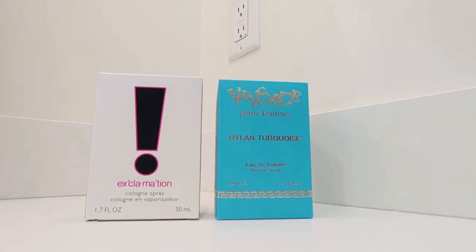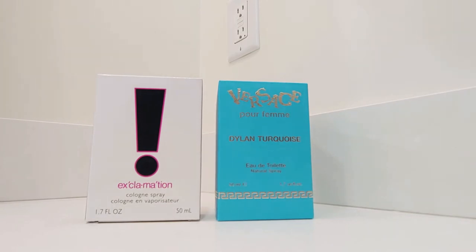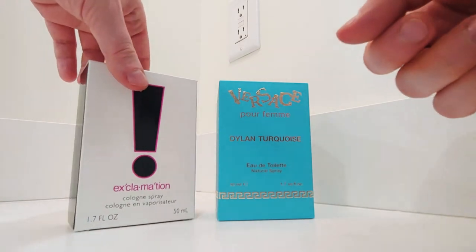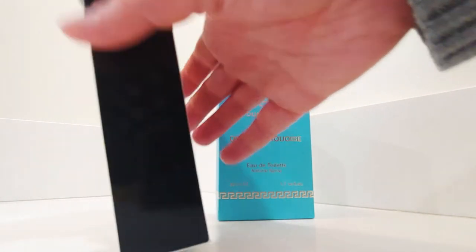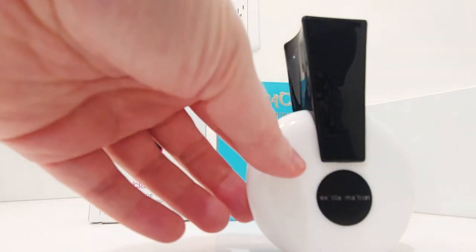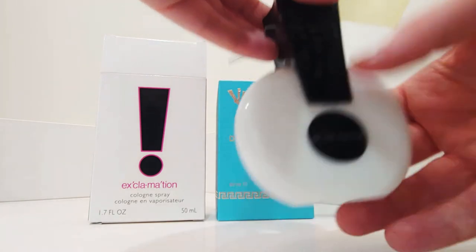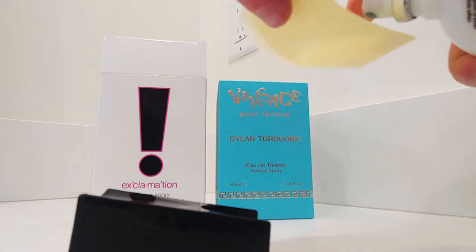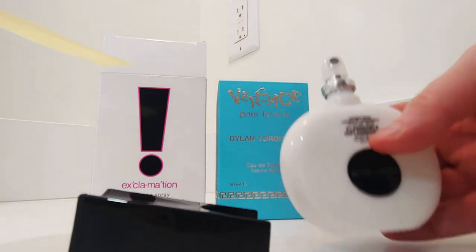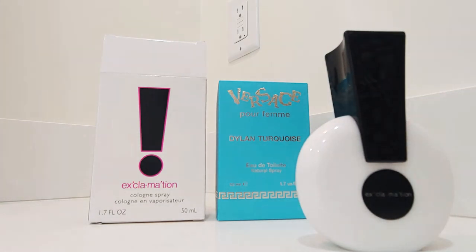I smelled the Dylan Blue a while back — I think I got a sample with a purchase from Sephora. I've already sniffed these at the store where they had testers, so I'm just doing a review, opening them up again and letting you know what I think. Let's start with Exclamation by Cody. This bottle is really cool — I love the memories it brings back from when I was a kid. So let me spray this — it's shaped like an exclamation mark. This is very powdery right off the top.